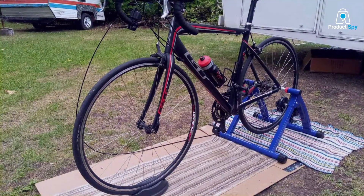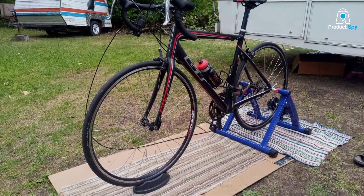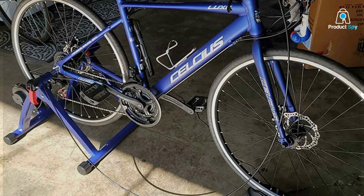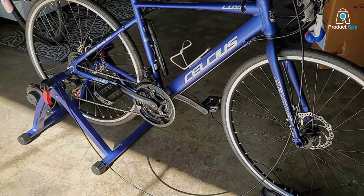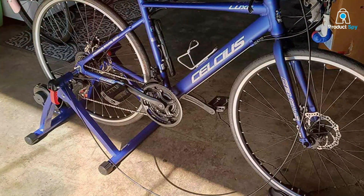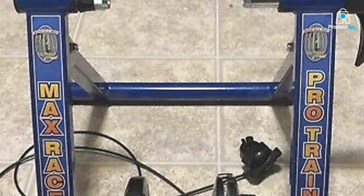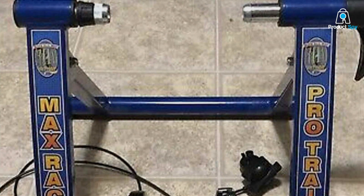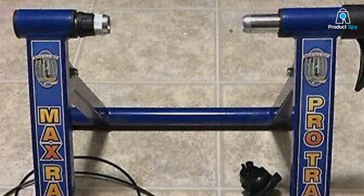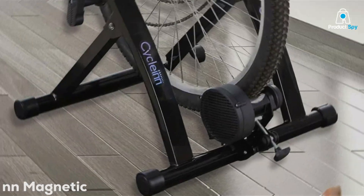The resistance mechanism is finely calibrated, offering cyclists a range of difficulty levels to simulate various terrains and conditions. Ease of use is another hallmark of this model — cyclists can quickly mount their bikes and adjust the settings, allowing for a seamless transition from road to indoor training. This is especially appreciated by those looking to maximize their training time without fussing over complicated setups.